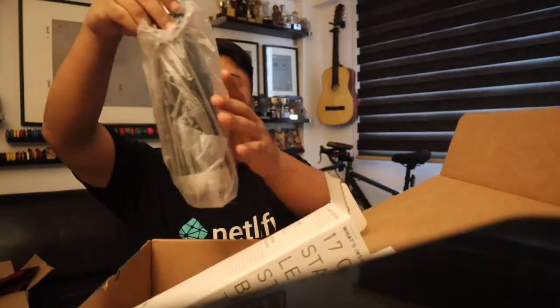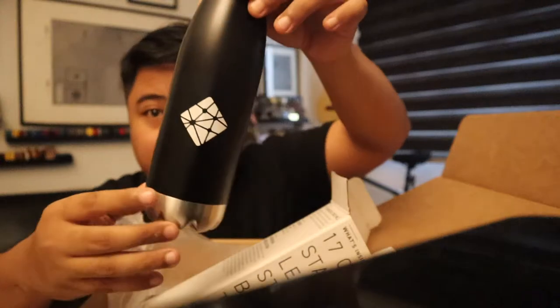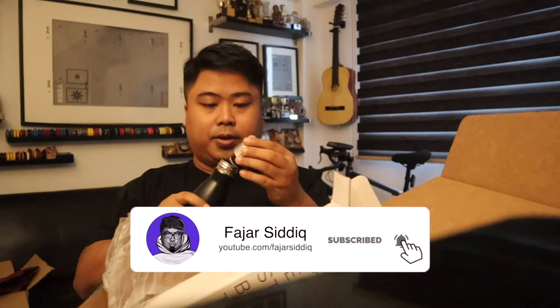Whoa! A Netlify bottle — check this out. This is so awesome. Netlify bottle — this will be great for all the hot water. There's this nice icon from Netlify. I really like the body of the bottle.